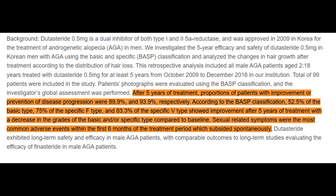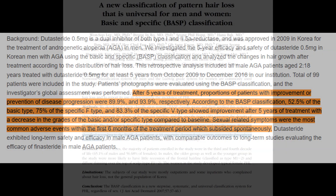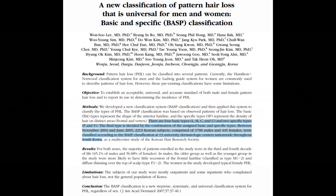This study included a total of 99 patients, broken into three groups based on their balding pattern: basic type, specific F type, and specific V type. A distinct aspect of this study's methodology was the employment of the basic and specific — or BASP — classification scale.